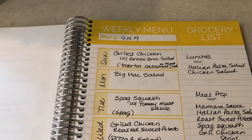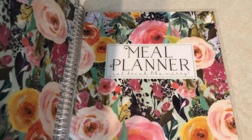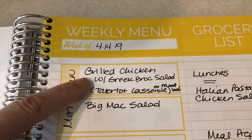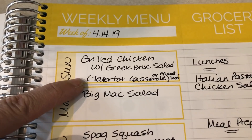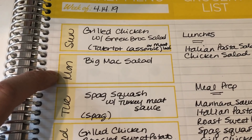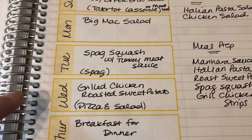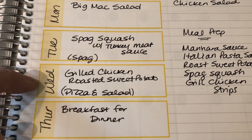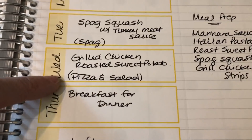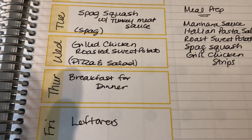So that is the grocery haul. Let's go into the meal plan. Here's my meal plan for this week starting on Sunday. As usual I'm using my Carrie L meal planner — I always have a link for this down below. For dinners this week, I'm going to do grilled chicken with a Greek broccoli salad. Down in parentheses is what the family's having — I'm either going to make tater tot casserole or meatloaf for them. On Monday, I'm going to do the Big Mac salad. Tuesday, a spaghetti squash with turkey meat sauce — the family will be having regular spaghetti.